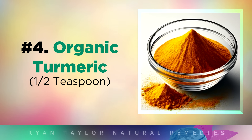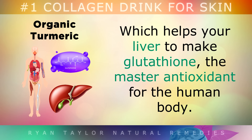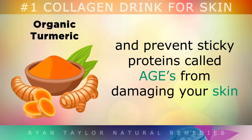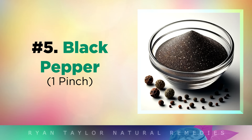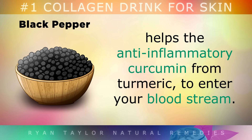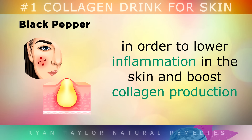Ingredient 4: Organic Turmeric. This is a powerful anti-inflammatory agent, which helps your liver to make glutathione, the master antioxidant of the human body. A phytonutrient called curcumin in turmeric helps to control blood sugars and prevent sticky proteins called AGEs from damaging your skin. Ingredient 5: Black Pepper. Adding a very small pinch of ground black pepper helps the anti-inflammatory curcumin from the turmeric to enter your bloodstream, in order to lower inflammation in the skin and boost collagen production.